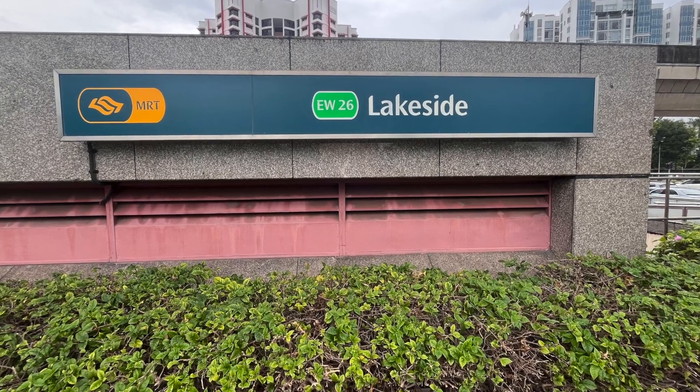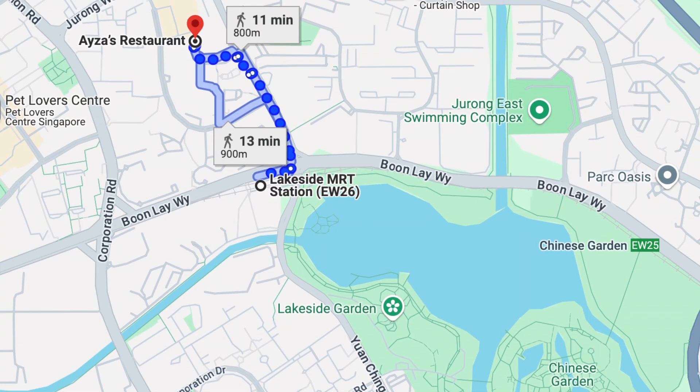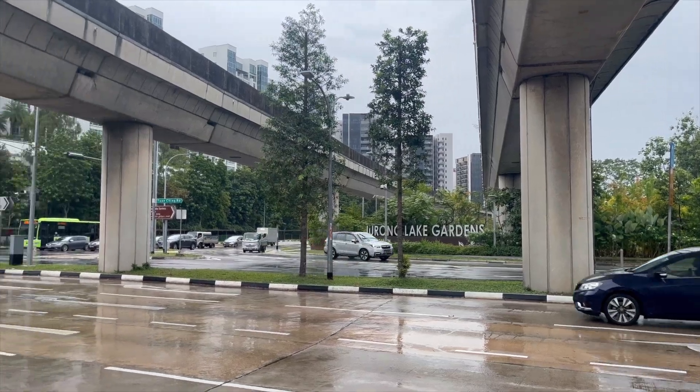Today, I will share with you Aiza's Restaurant and its delicious food at Hongka Point near Lakeside Garden, around 10 to 15 minutes walk from Lakeside MRT Station.